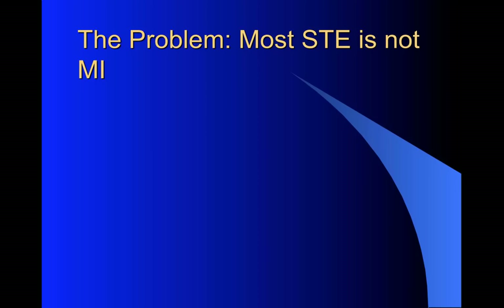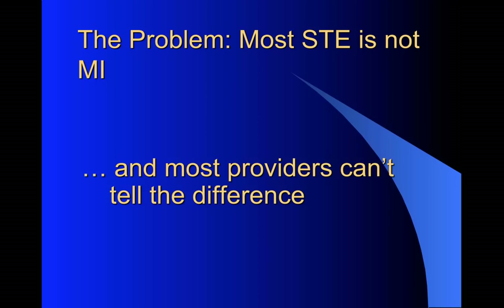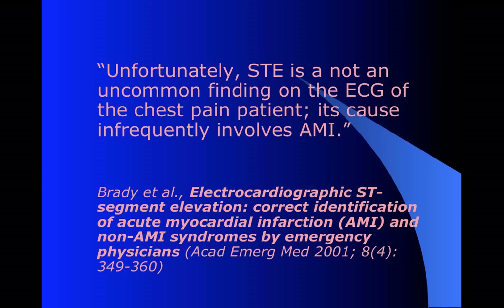And you may or may not believe that - we're going to talk about it more. But then the other half of the problem is, we really can't tell when it is and when it isn't. This is a quote by William Brady, a very good emergency physician who does a lot of work in this field: unfortunately, ST elevation is not an uncommon finding on the EKG of a chest pain patient, but its cause infrequently involves AMI.